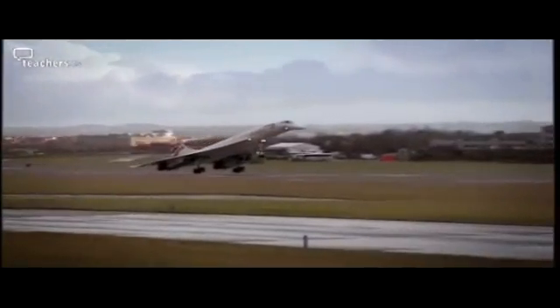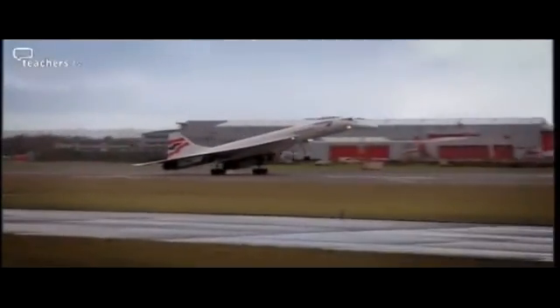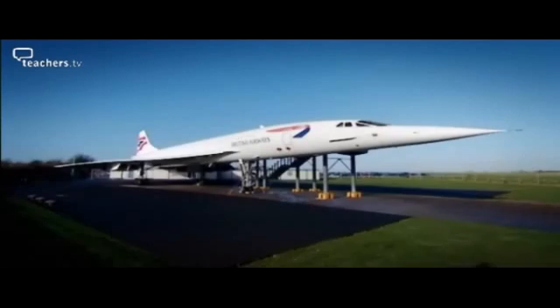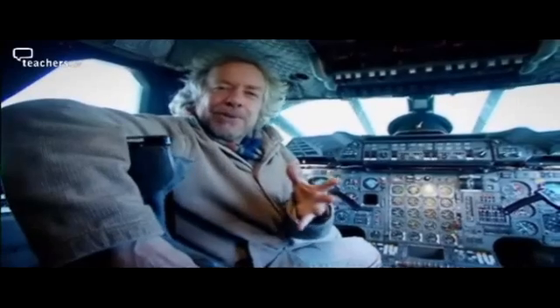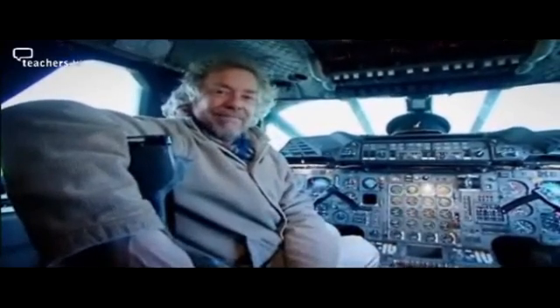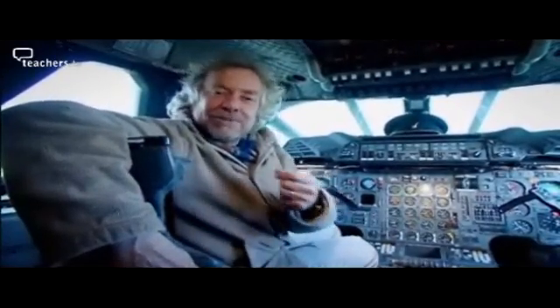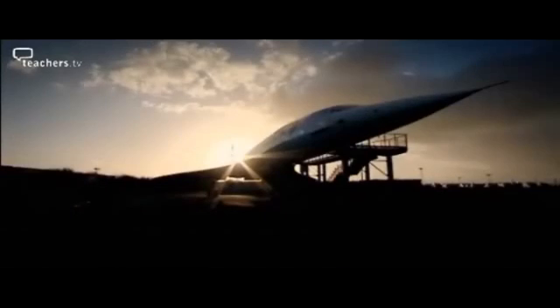Somehow it seems fitting that the last Concorde ever to land was here at Filton, where so much of the design work took place and where Alpha Foxtrot now sits, never to fly again. You can't deny that Concorde polarised public opinion — it used a lot of fuel and it made a lot of noise, but to some people that noise was just part of its great appeal. Concorde: one of the great engineering success stories and a true icon of the 20th century.